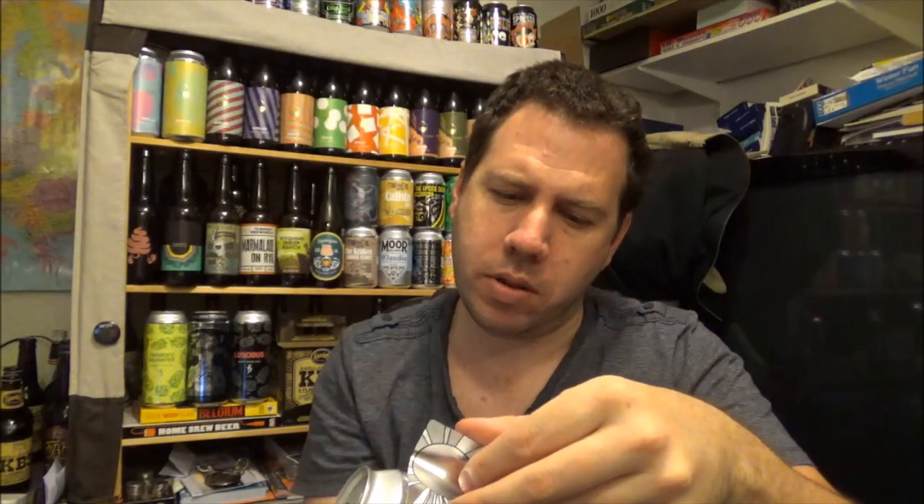Is there an IBU count on this beer? Can't see one. Anyway, it's a 10% Black IPA.